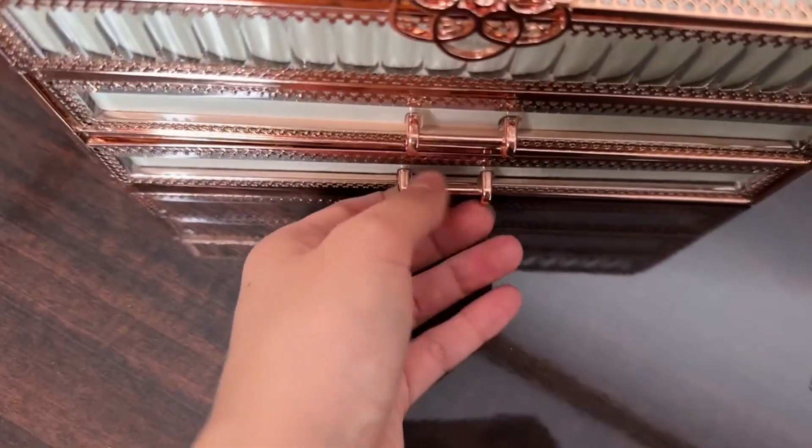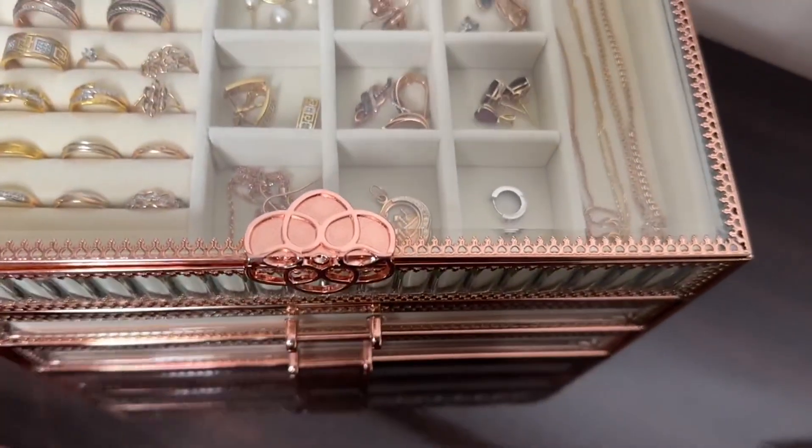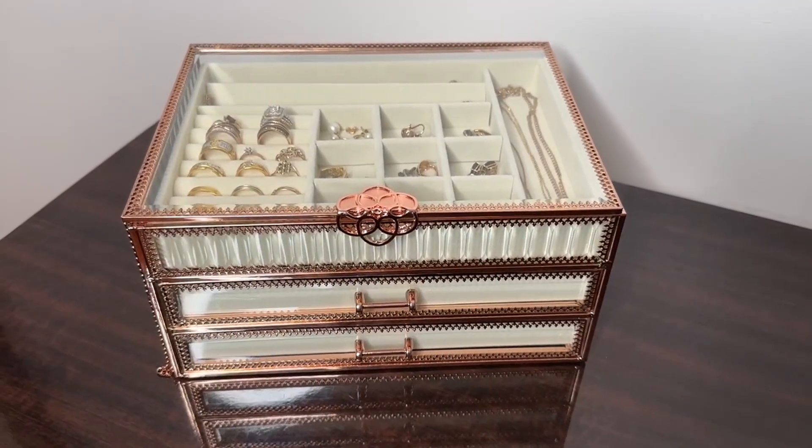This set is really awesome. If you are looking for a large jewelry box, this is one of the best options and it looks amazing. Thank you.